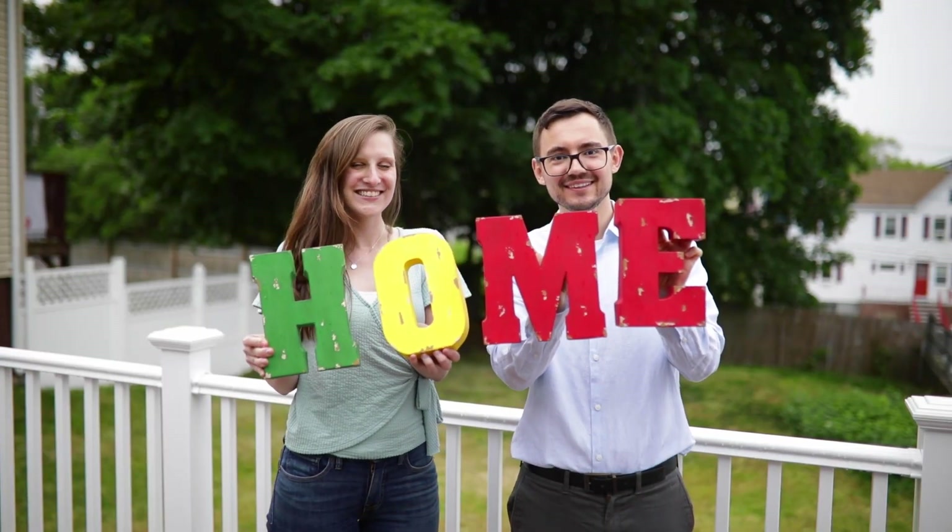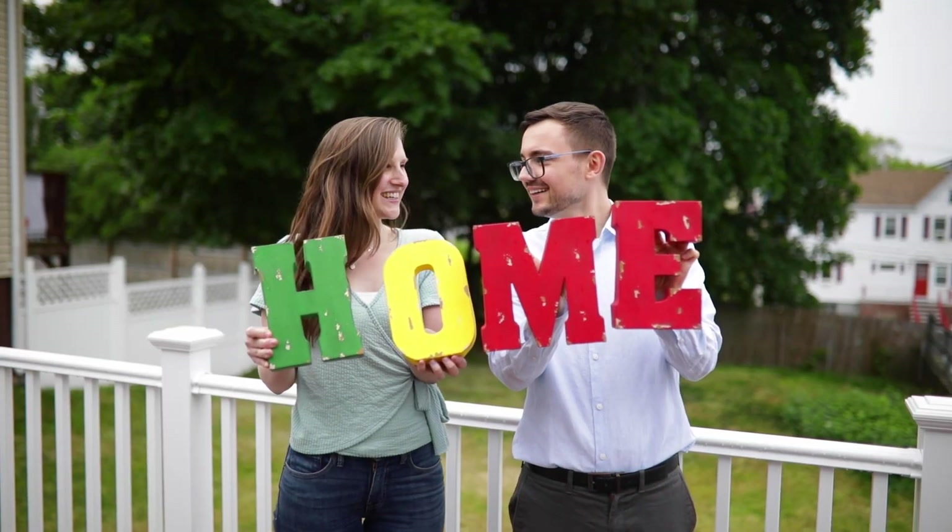Here's my final thought: selling your home is not only about the transaction. It's about finding the right buyer who will love your home and care for it just as much as you have. With these tips, you are setting yourself up for a successful sale of your property.